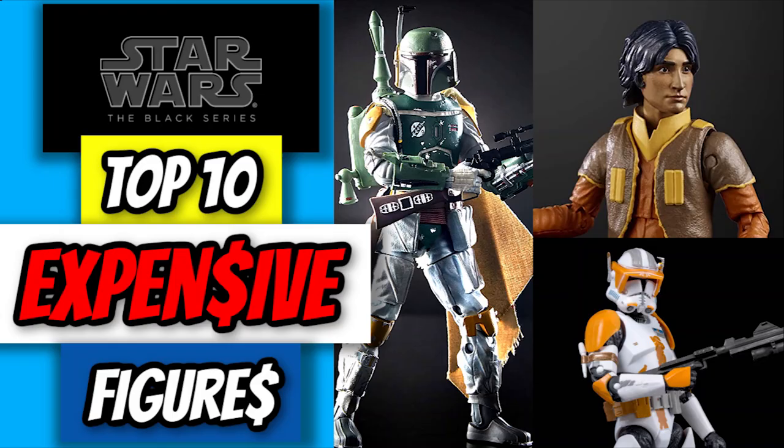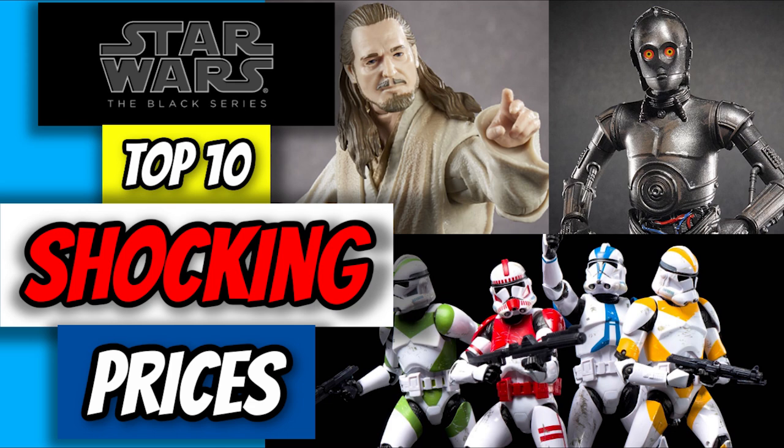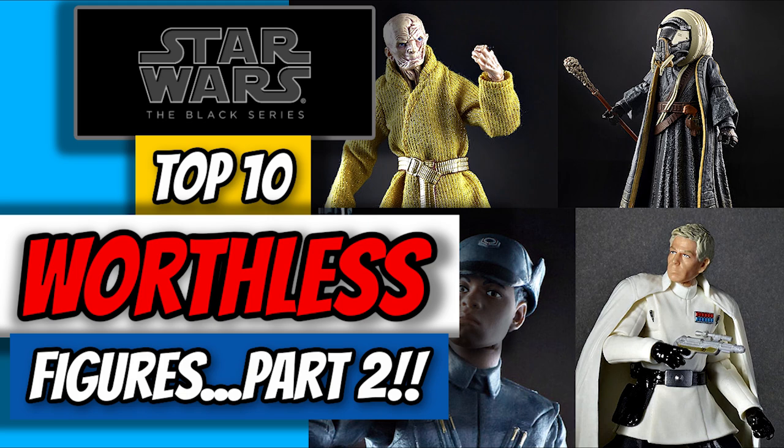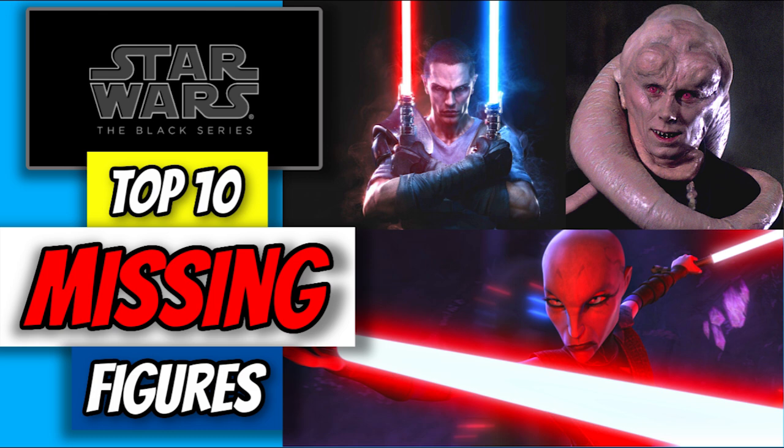So here we are, another list. We've done the top 10 most expensive Black Series figures, the most expensive Black Series figures part two, the most valuable Black Series releases which includes everything not just figures, and the most valuable releases part two, the most shocking Black Series prices either high or low, the most worthless Black Series figures, and the most worthless Black Series part two, the best Black Series figures voted by you the viewers, all of which are linked in the description. And we've done the top 10 missing Black Series figures from the line, also linked in the description, which brings us to today.